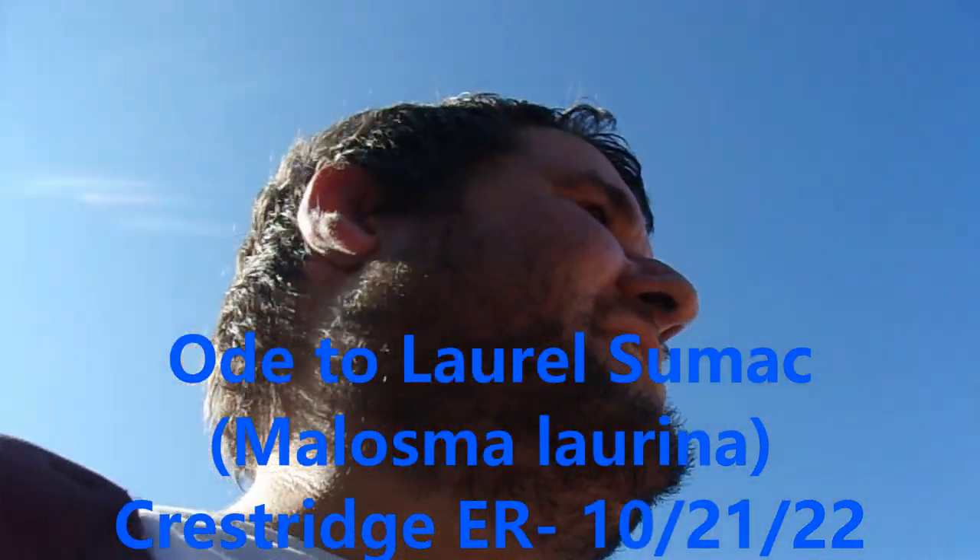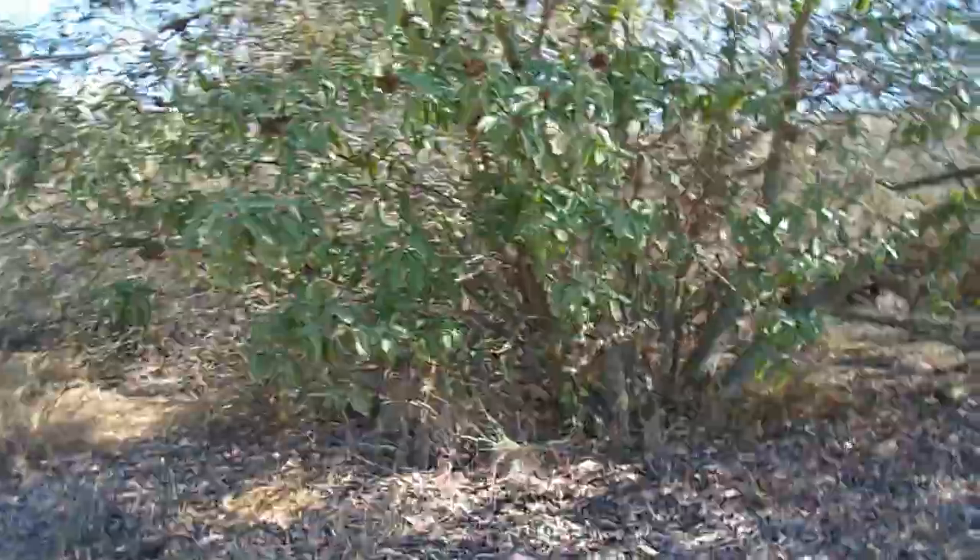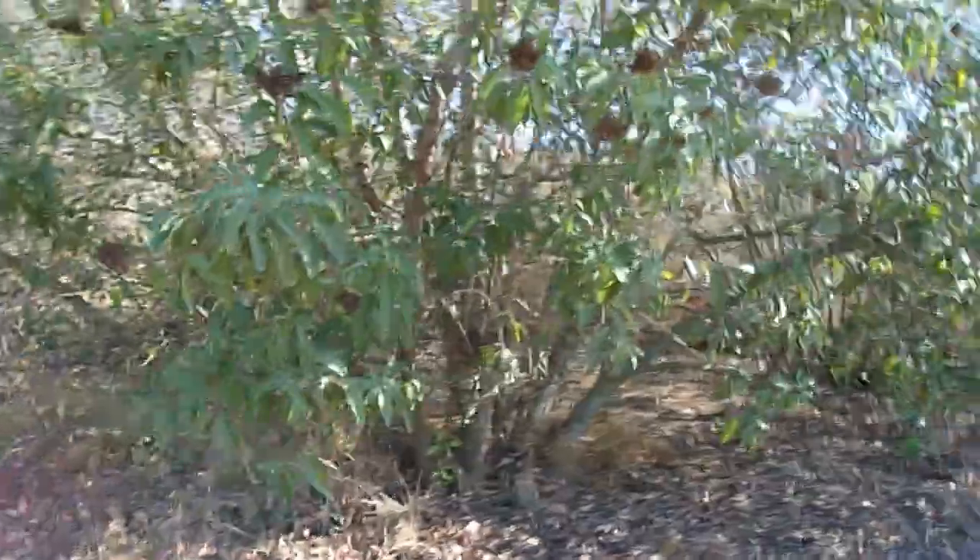Hello, this is Brian. Today is Friday, October 21st, 2022, and I'm here at Crest Ridge Ecological Reserve near the community of Crest and Harbison Canyon in the El Cajon area of San Diego County.